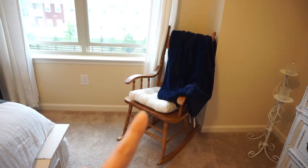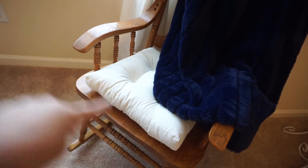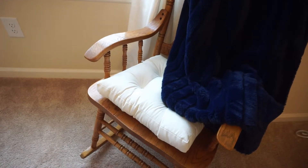Over here in this rocking chair, I got this pillow from Target. This was $10, and it's linen. I just love the color and the texture and how it goes with this blue blanket.